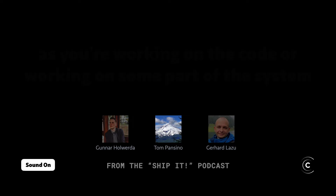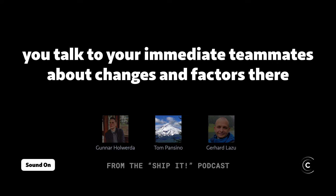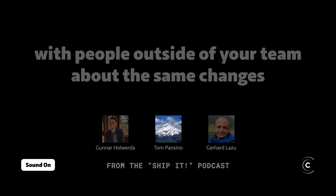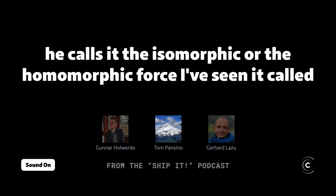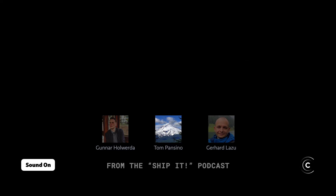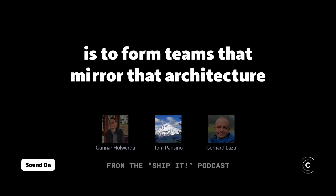If you think about it, as you're working on the code or some part of the system, you talk to your immediate teammates about changes there, but you tend to talk less frequently with people outside your team about those same parts of the system. In his theory, it was possible to leverage that force — he calls it the isomorphic or homomorphic force — where people in the system pull each other into alignment. So if you want a system architecture to be a certain way, one of the best ways to do that is to form teams that mirror that architecture.